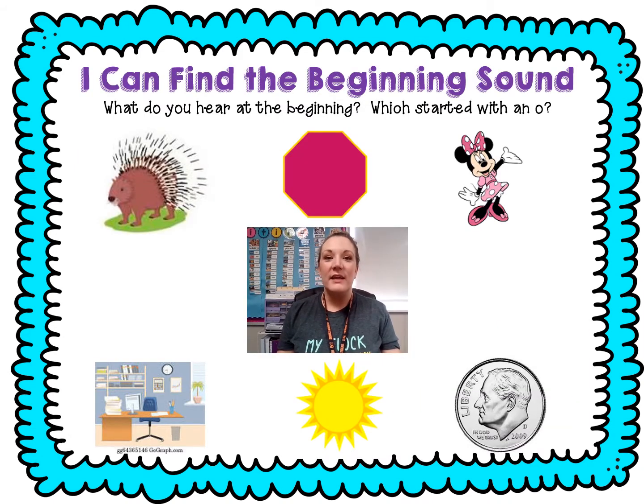All right friends, let's chop the beginning sound for each of these pictures. If you hear that short O, go like this — ah, ah, ah. Ready? Porcupine. Puh. Porcupine. Nope, not what we are looking for.